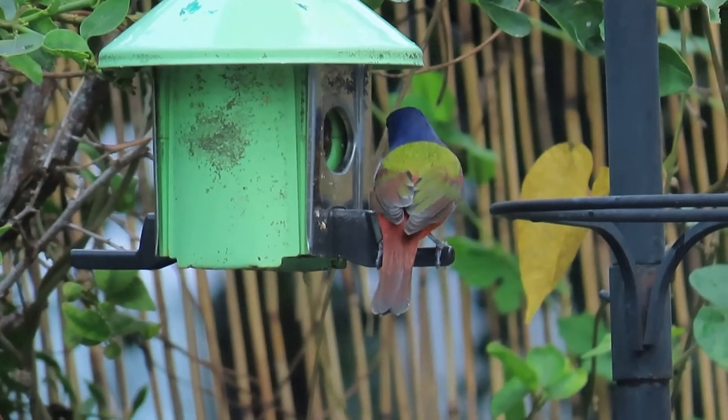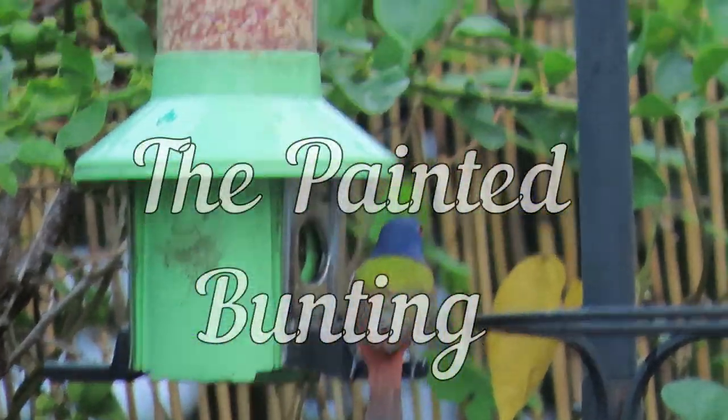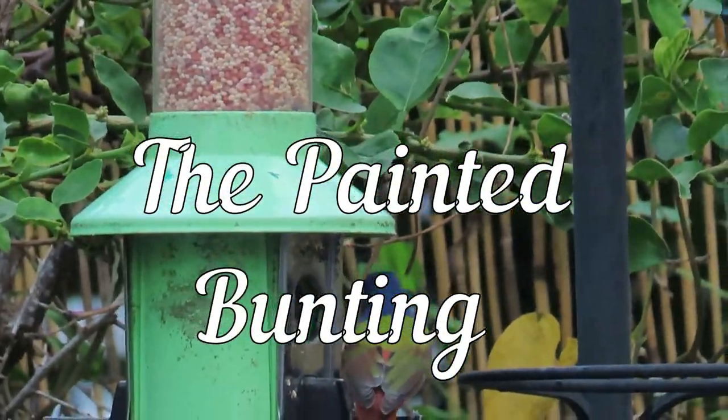Hey everybody, it's Michelle from Florida Keys Birding and today we're talking about the Painted Bunting.